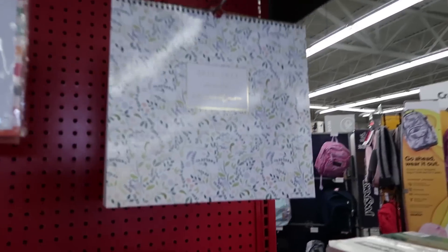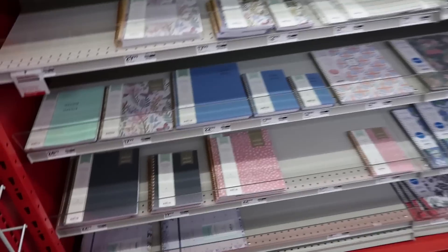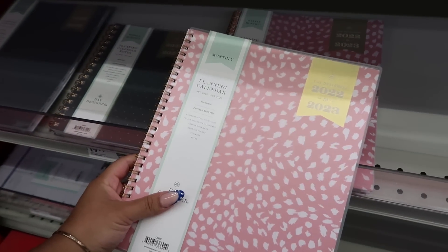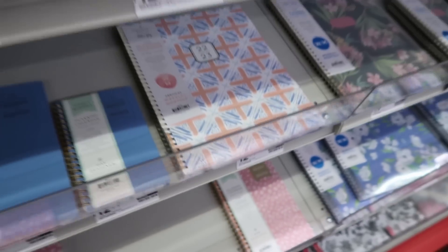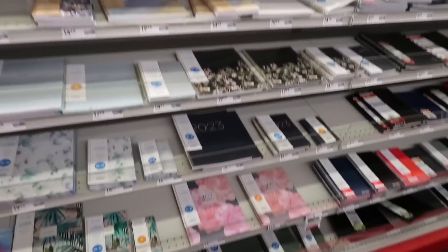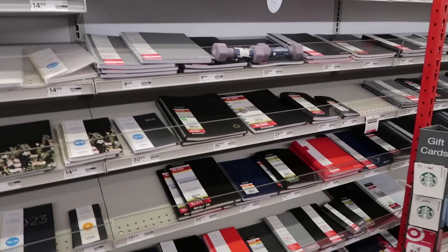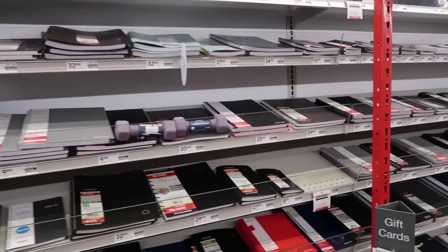They have a cute wall calendar. Oh, they have a whole section for agendas — so cute. I love this pattern, and they even have a little mini one. They have Day Designer here too. I've literally been sleeping on Staples. I feel like they have a good mixture of girlier ones and more neutral ones — look at all these neutral ones if you like more basic colors.